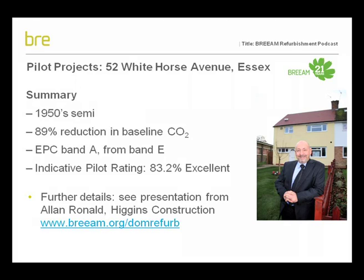One of the pilots is 52 White Horse Avenue in Essex, carried out by Higgins Construction for Greenfields Community Housing Trust. The project was a whole house refurbishment looking to create an exemplar eco home. It achieved an 89% reduction in CO2, and the indicative pilot rating is BREEAM Excellent with a score of 83% under the pilot version. If you'd like further information on this project, you can download a presentation from the BREEAM website. We also have other projects under the pilot scheme where smaller scale works achieved good and very good ratings, showing how the scheme can work at different scales. The pilot has been very successful in informing us how well the scheme works, and we are currently revising the scheme to address feedback and outcomes from the pilot assessments.